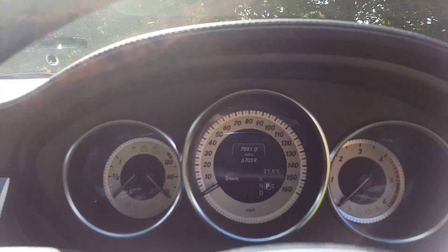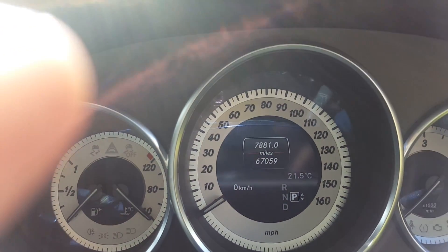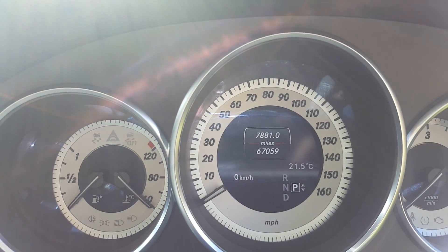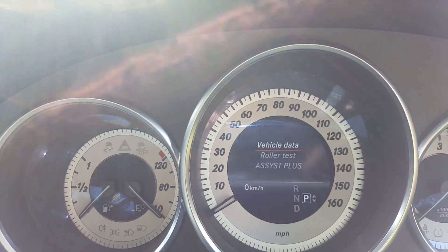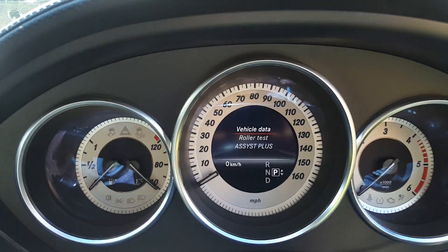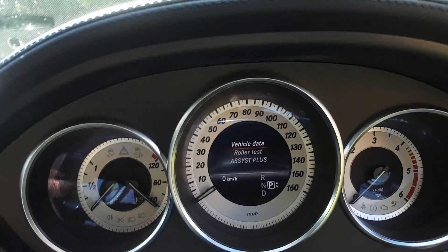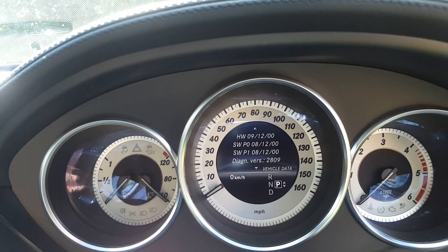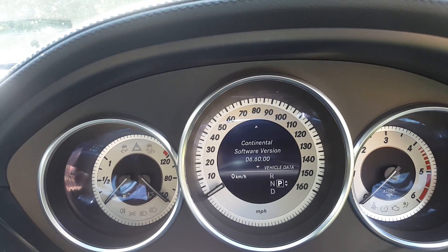Let me just show you this — I'll pop the camera there so you can see. Holding those two buttons now: one, two, three — there you go. You can see all sorts of vehicle details including battery, design versions, chassis number, and software numbers.